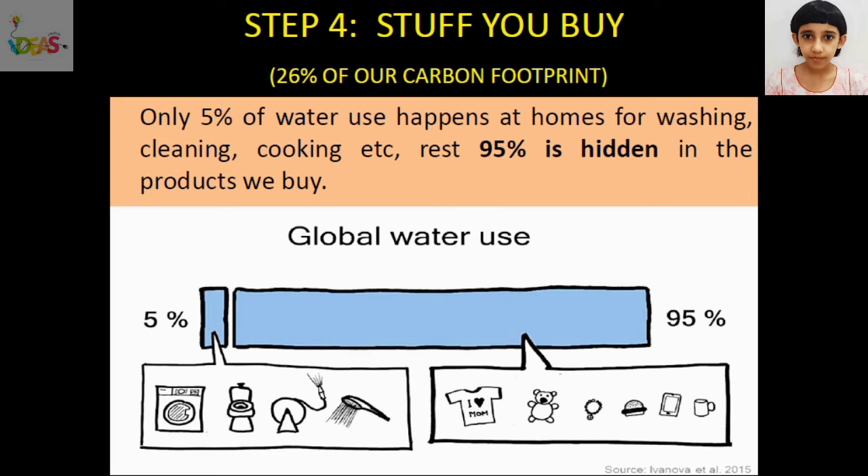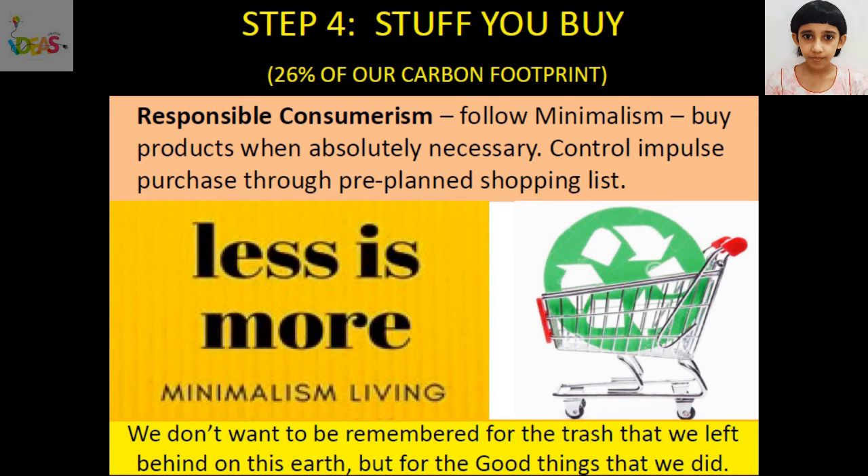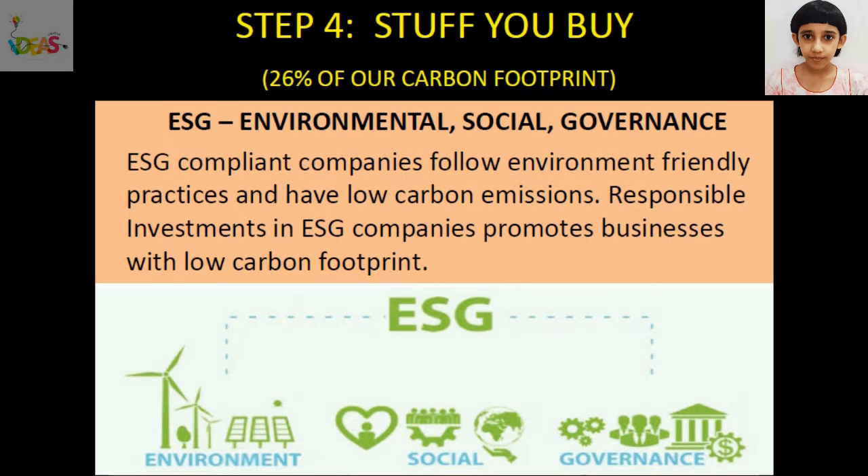When we look at our water footprint, only 5% of water use happens at our homes for washing, cleaning, cooking, etc. The rest 95% is hidden in the products we buy. For example, to produce a 100-gram chocolate bar, it takes 1,700 liters of water, which is equivalent to 30 showers. To reduce our carbon footprint, we need to follow responsible consumerism by buying products when absolutely necessary. We should control impulse purchases through a pre-planned shopping list. We can also follow responsible investments in environmental social governance — ESG compliant business organizations that follow environment-friendly practices and have low carbon emission. The power to reduce carbon footprint is in our hands.